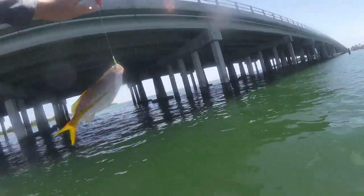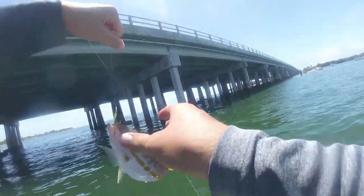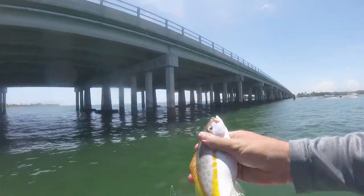See how it goes. It's the best yellowtail yet on a squid. He's full of chum so that means there's more down there. Beautiful fish.